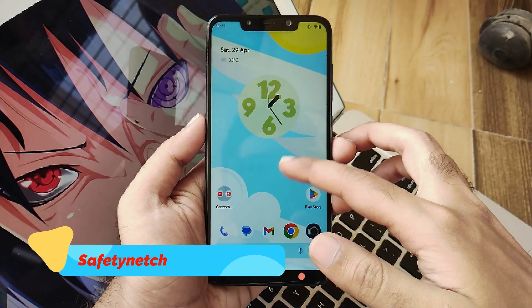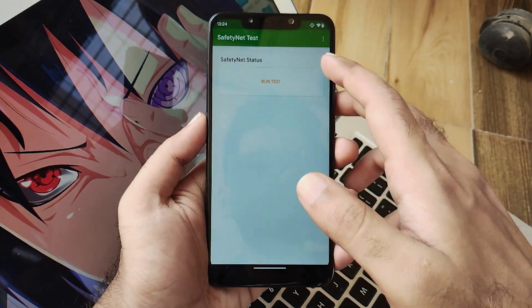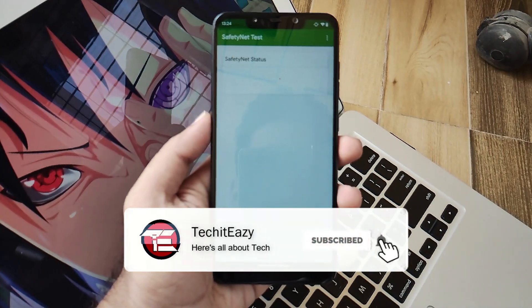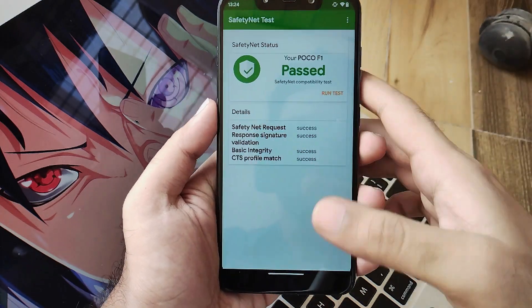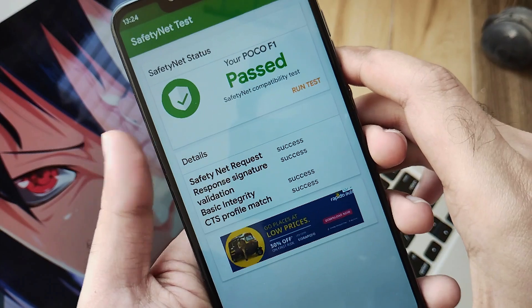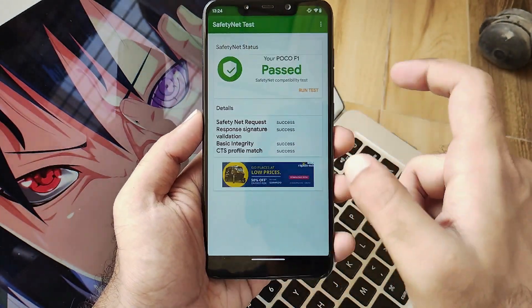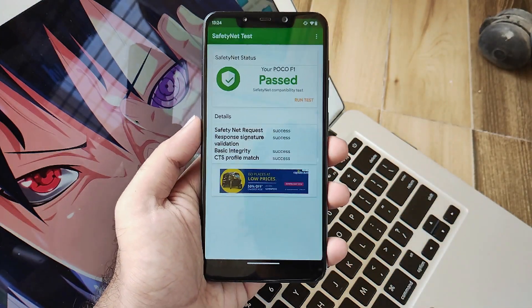Now let's talk about the safety net check, also known as CTS bypass. Using the safety net check application, you will see that safety net is bypassed out of the box. That means you can use all finance and banking applications without any issues. There's no need to flash Magisk explicitly on this ROM. Kudos to the team for the safety net implementation.